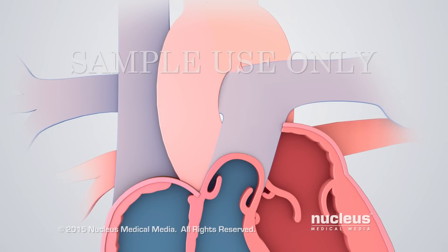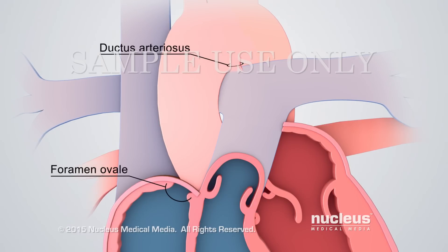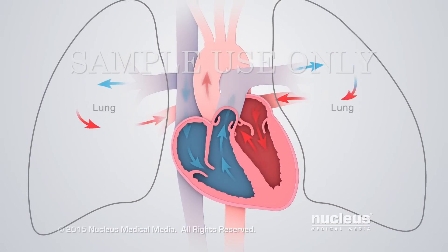Normally, within a day or two after birth, both the ductus arteriosus and the foramen ovale close, forcing the baby's blood to travel to the lungs to pick up oxygen.